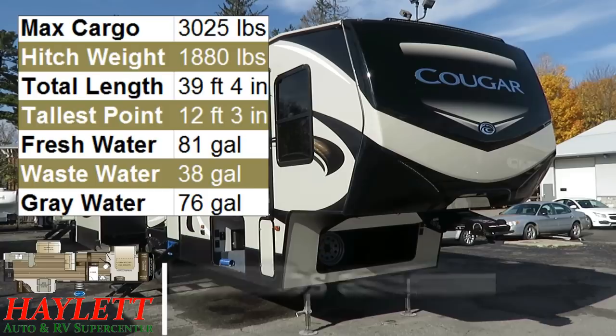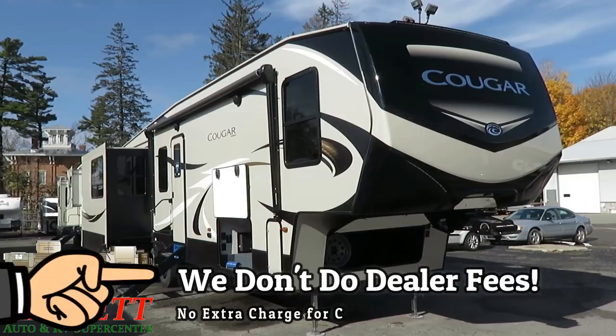10,800 pounds — a new floor plan at the time of this filming, the Cougar 362 rear kitchen fifth wheel here at Halet RV of Coldwater, Michigan. And first of all, dang, she's a looker.